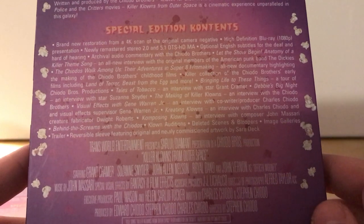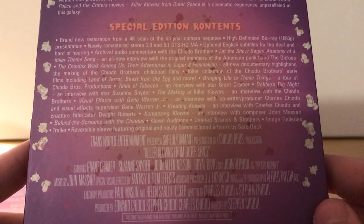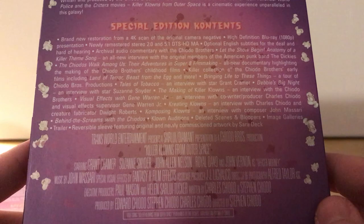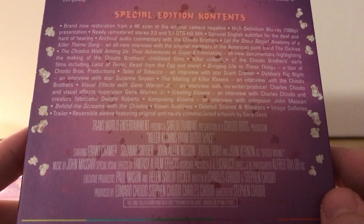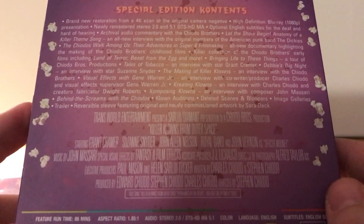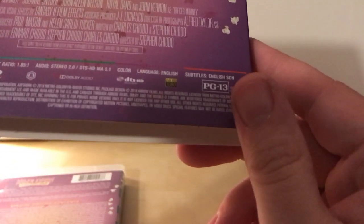There's also a new documentary highlighting the making of the Chiodo Brothers' childhood films, a killer collection of their early films including The Blob of Terror, Beast from the Egg, and more. Plus interviews with star Grant Kramer, Suzanne Snyder on visual effects, behind-the-scenes footage, audition reels, deleted scenes, blueprints, and trailers — featuring original and newly commissioned artwork from Sarah Deck. The film is from 1988, 86 minutes long, and rated PG-13, which I did not realize.